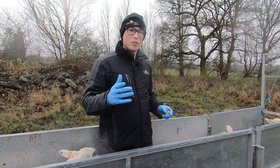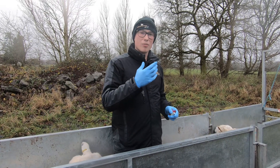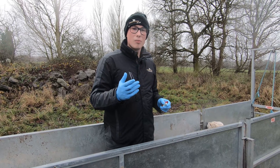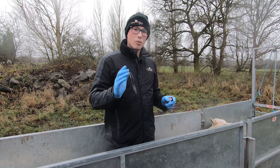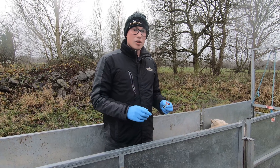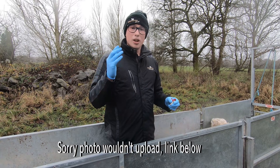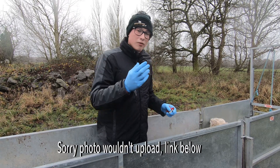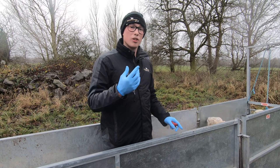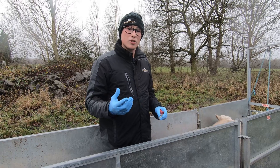So that's the ewes in, and now we're going to vaccinate them against orf. What orf is — it's a blister that sheep and lambs can get around the mouth, which is really sore and can affect how they eat. Lambs usually get it around lambing time if you get an orf problem on the farm. I'll put a picture on screen now — it's blisters on the lamb's mouth. When they suckle, it can make the ewe's teat sore, so then the ewe won't want the lamb to suckle.